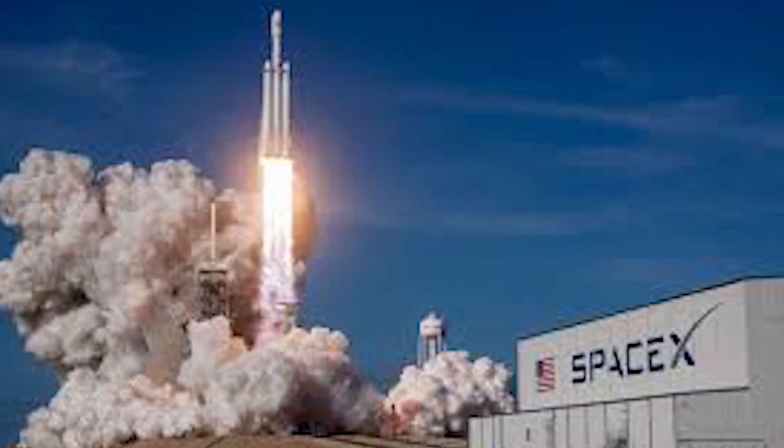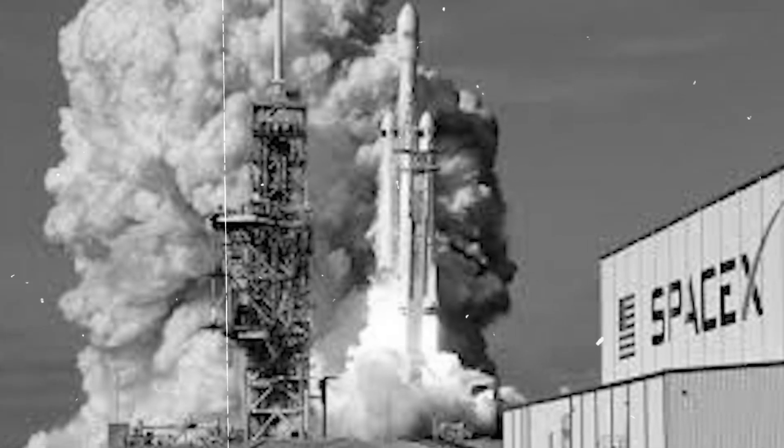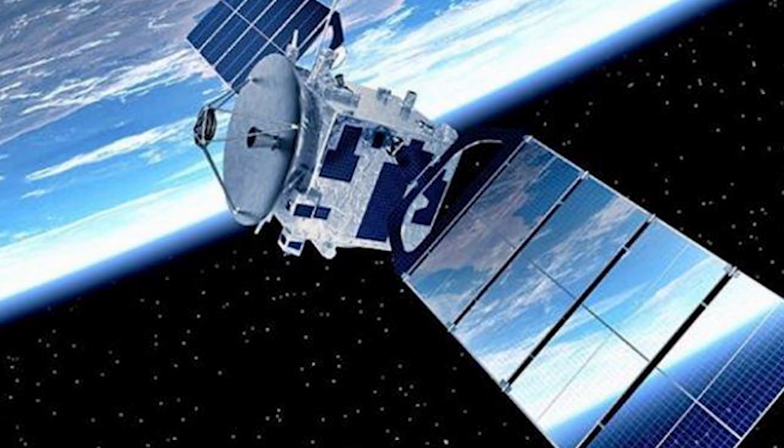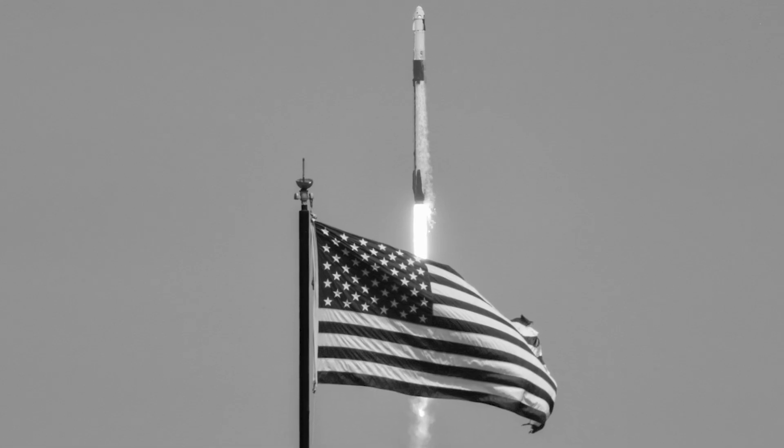SpaceX uses Florida for most of its big missions. They send people and heavy supplies to the space station from there, and they also send big satellites into high orbits. But sometimes you do not want to go east. Sometimes you want to go over the North Pole and the South Pole — this is called a polar orbit.